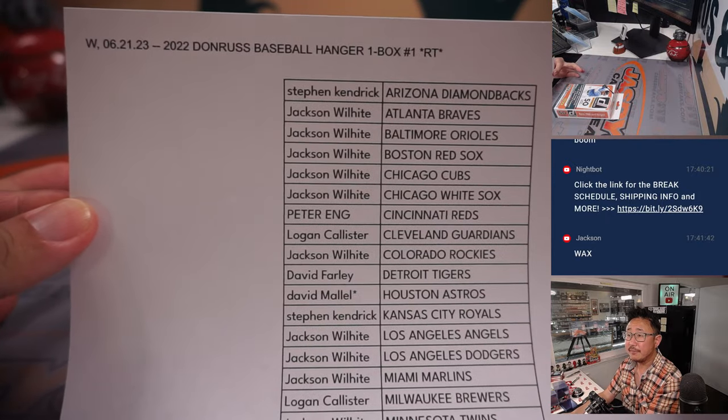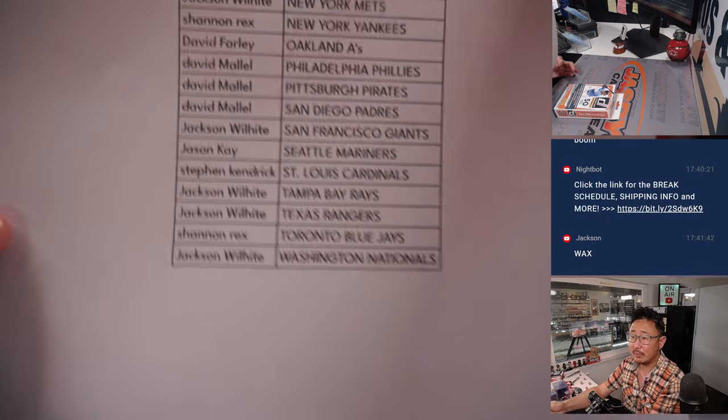All right, there's the final printout right here. Hot off the presses. Thanks everyone for getting in.